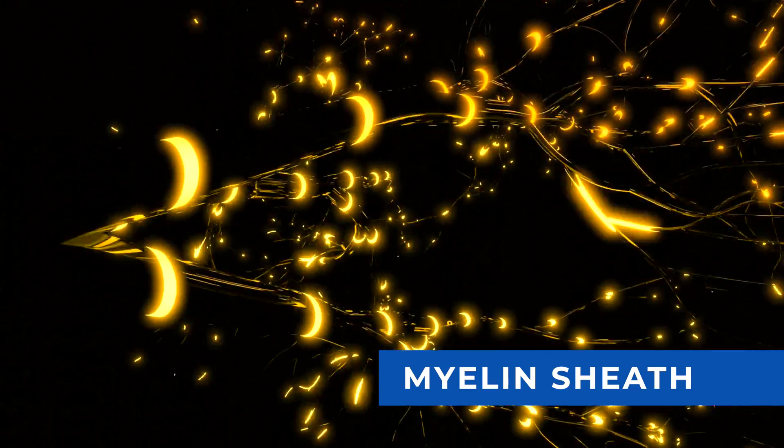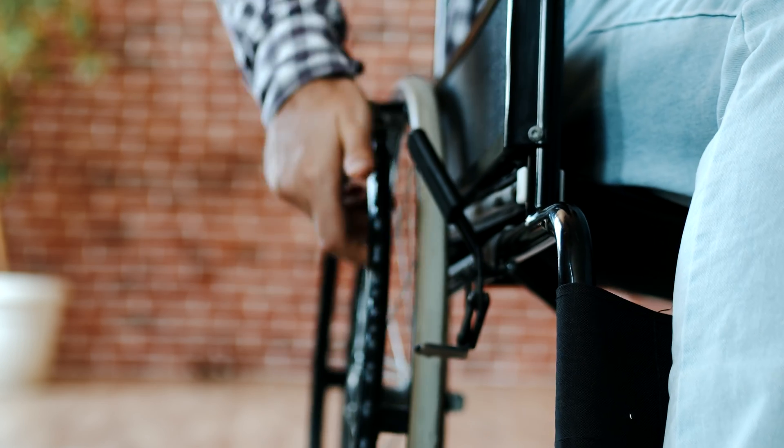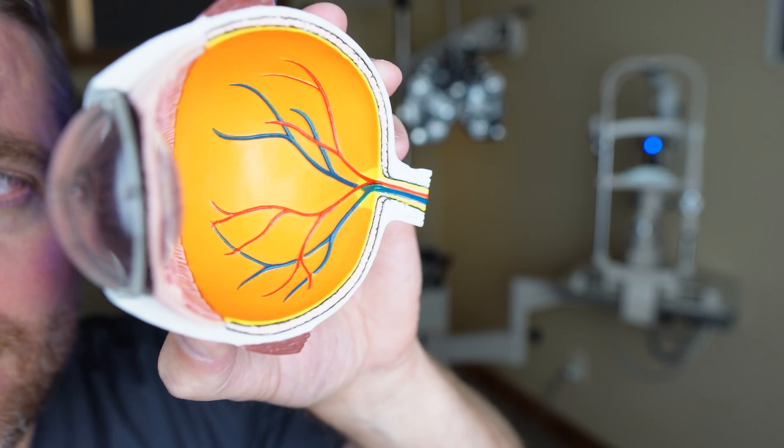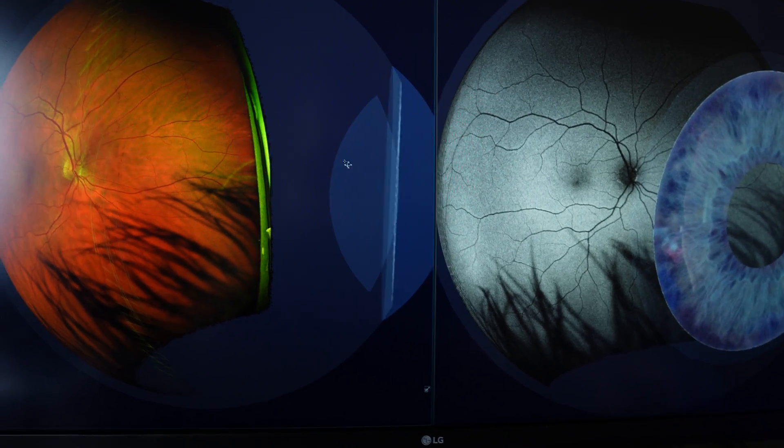Multiple sclerosis (MS) is an autoimmune condition where the immune system attacks the myelin sheath surrounding the nerves — a fatty covering that helps nerves trigger and travel faster. When the myelin sheath is damaged, nerve function is impaired, affecting motility in different parts of the body. It can affect the eye muscles, eyelids, and even the optic nerve. Sometimes optic neuritis is the first sign that prompts testing revealing an MS diagnosis.